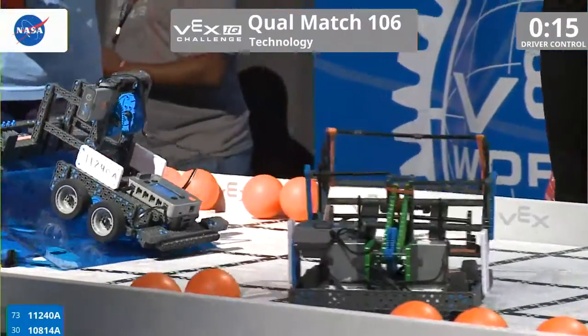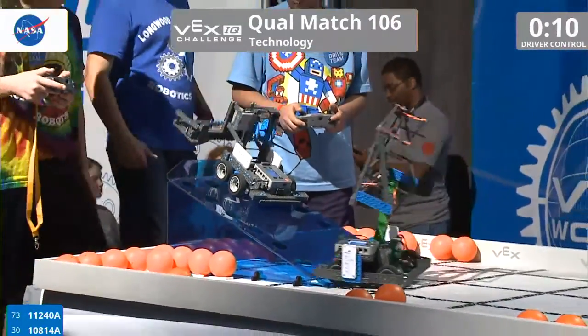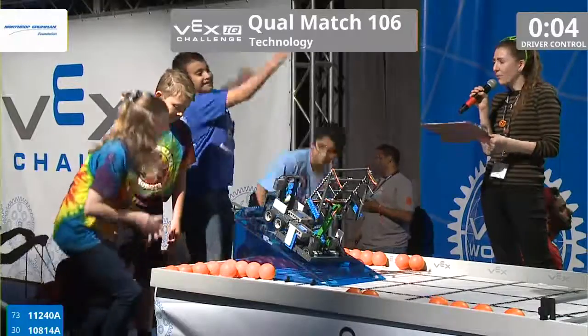We have 15 seconds left in this match with team 1-1-2-4-0-A making its way to the top of the ramp, while its partner 108-14-A right behind it — both robots on the ramp with 5 seconds left.